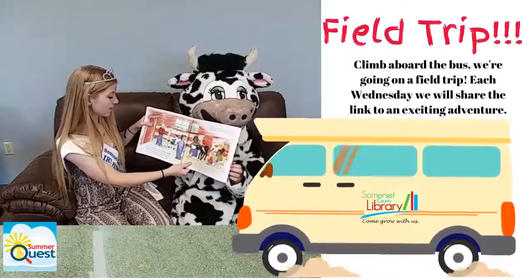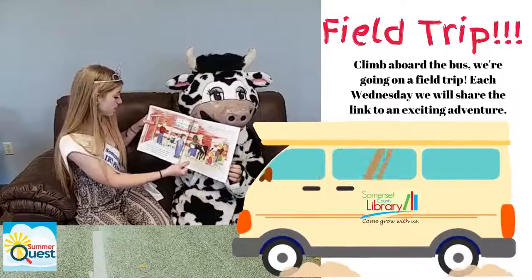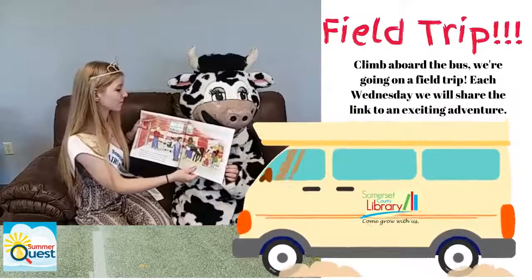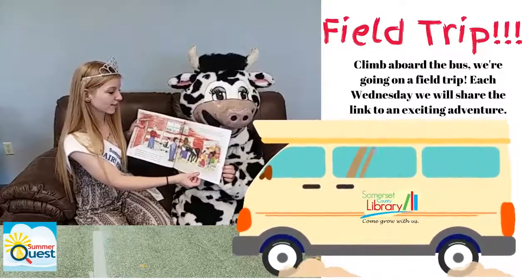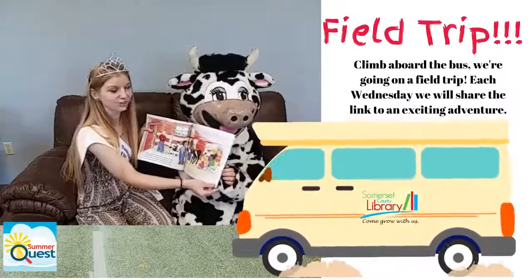After calves are born, they stay with their mothers for a few hours. Then we move the female calves into their own pens. We sell the male calves to farmers who can raise them as bulls. Right after her calf is born, the mother cow produces thick, yellow milk. This milk is the calf's first food — it helps the calf grow strong and protects the calf against germs.